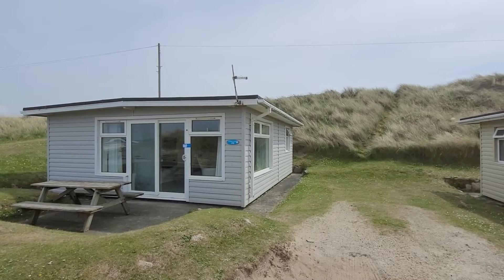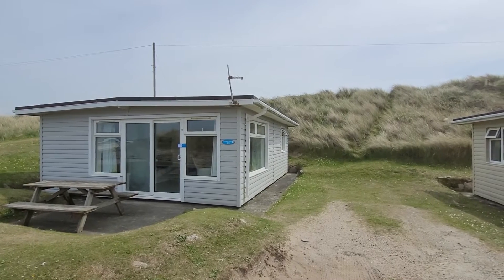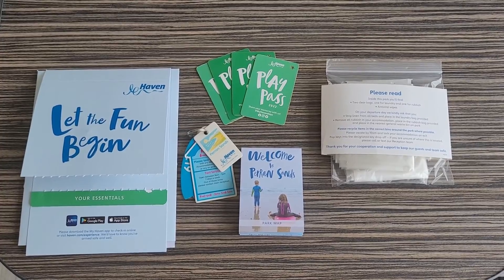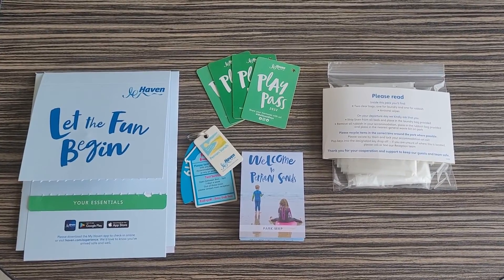There are about a dozen chalets in our little cul-de-sac and each one has its own parking space. Your welcome packs are now waiting for you in your chalet along with your entertainment passes if you've bought them.